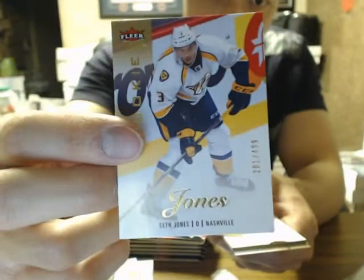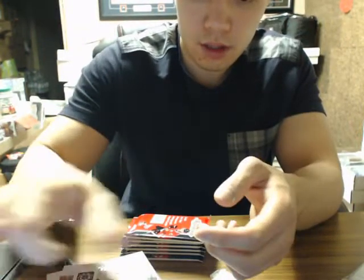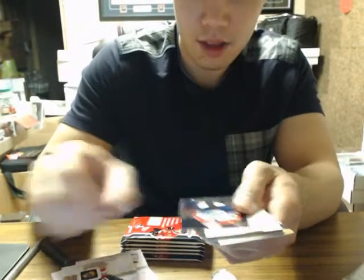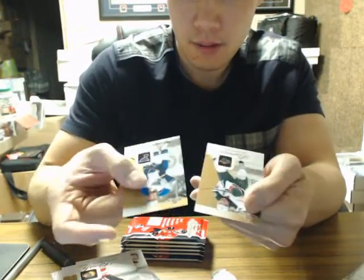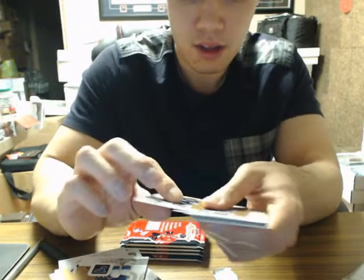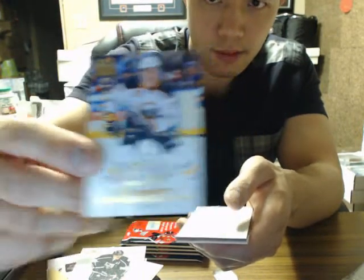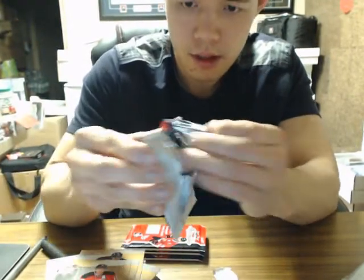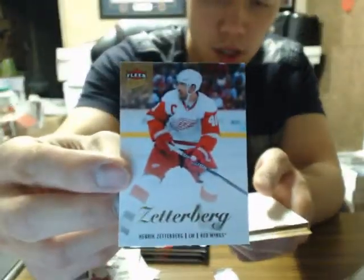We've got Seth Jones Flare Ultra at $4.99 with the Preds. We've got Alex Barkoff — or Alexander Barkoff — for the Panthers. We've got Zambas Jurgensons for the Sabres at $2.99. Skybox. Flare Ultra Base Variation Henrik Zetterberg.